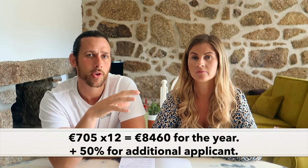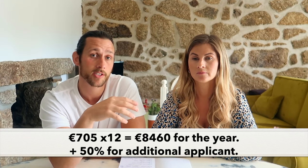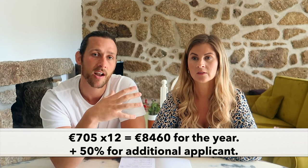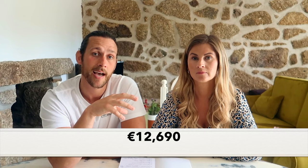You have to transfer money into this bank account as part of the D7 visa and prove you've got a certain amount. It depends on whether it's one or two applicants - we had to transfer just over €12,000. The minimum wage requirement for Portugal is around €705 per month: approximately €8,500 for the main applicant and half that, €4,250, for the second applicant. We would advise checking this at the time, and if you're in contact with the consulate they will advise the minimum requirement for your application.